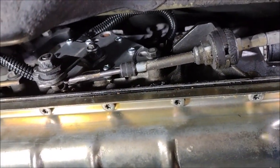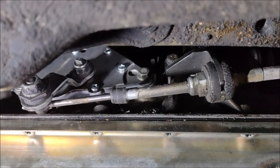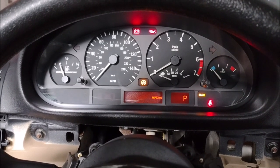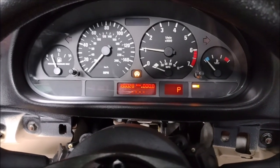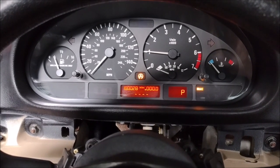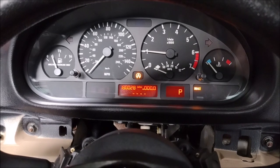And here it is back in the car. But the big question is, did that fix the problem with the transmission? Let's start her up and see if we still get that warning light. Well, no cog of death today, thank you very much. But the proof, as they say, is in the pudding — or in this case, in the driving.